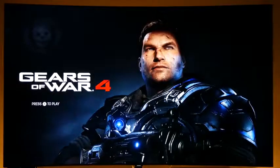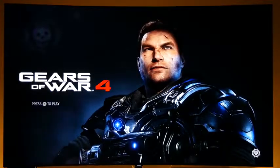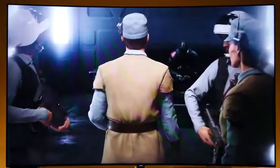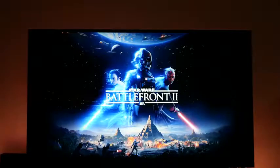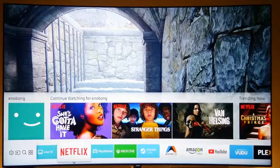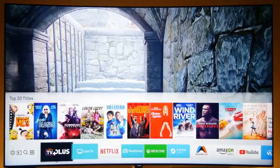Hey guys, Thundee here and you're probably looking for the best 4K HDR gaming TV to pick up. It's Black Friday, it's Cyber Monday, it's a holiday period. You're going to buy a new TV, you've got a new gaming console — Xbox One X, PS4 Pro — and you're looking for a TV that can handle and give you the best.